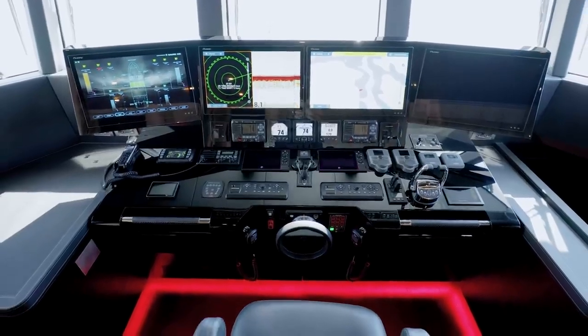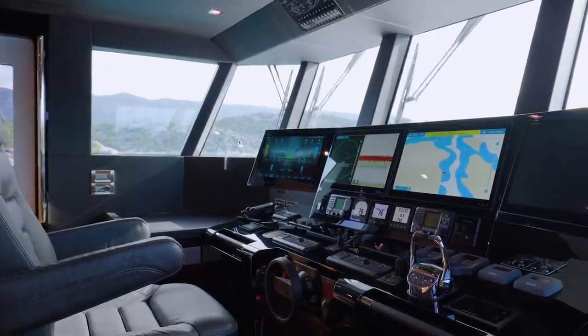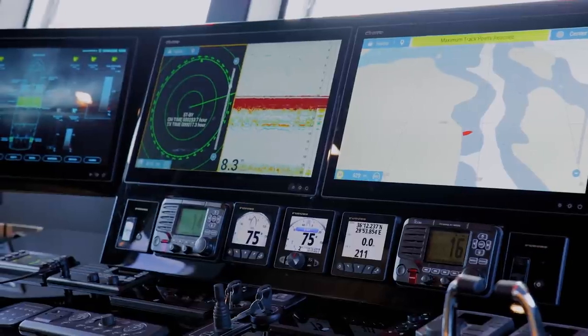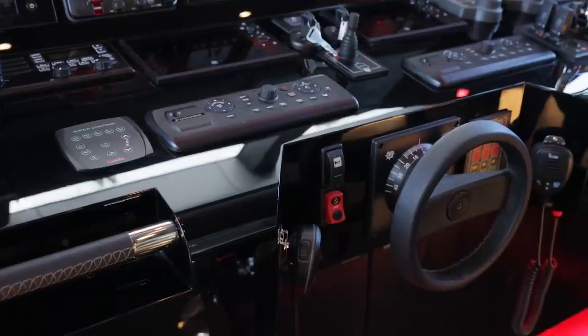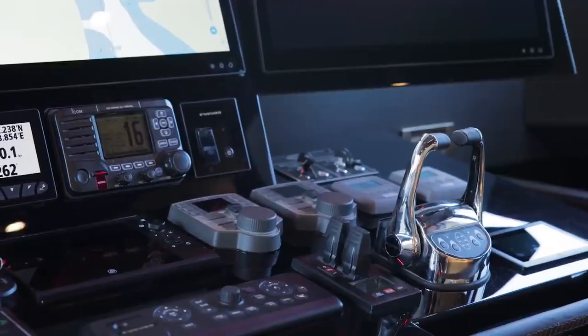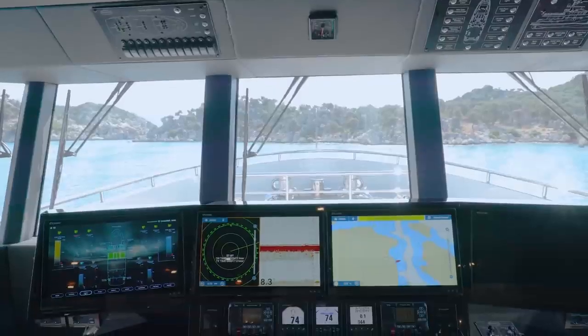The Bering 77's pilot house is equipped to commercial vessel standards. All the systems are doubled for safety and the SATCOMs are top of the line. The yacht is steered, anchored, or parked without ever leaving the pilot house. This modern approach to convenience and safety is built into every aspect of the Bering 77.